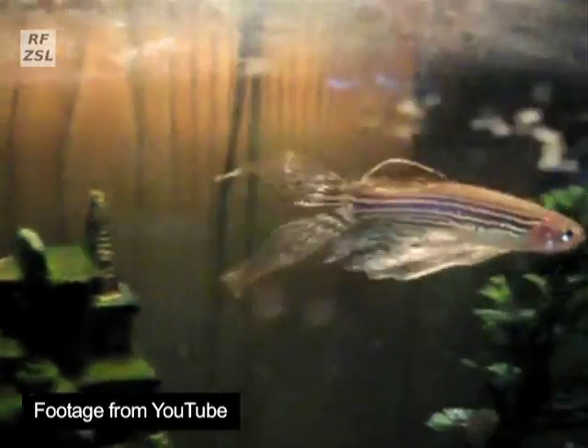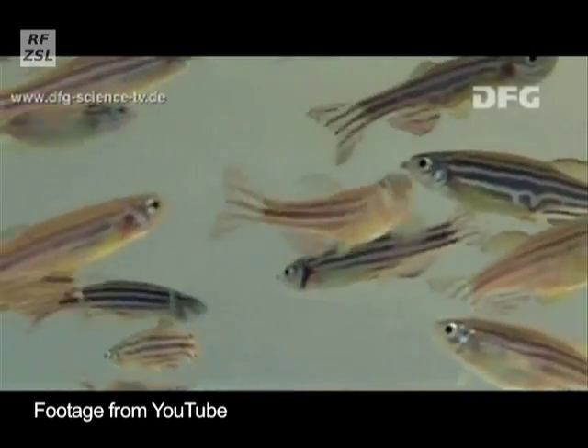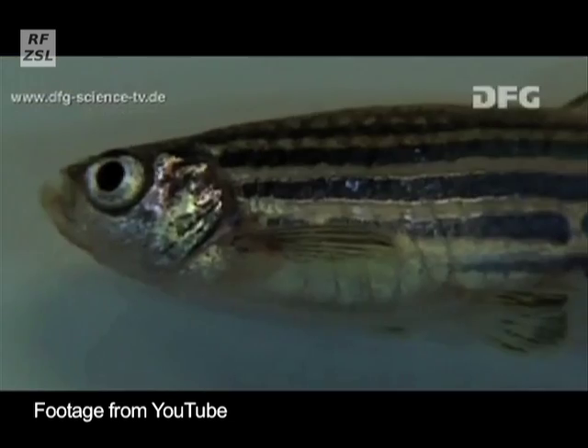It's omnivorous and eats zooplankton, insects, insect larvae and phytoplankton. The fish prefer clean, oxygen-rich water with some vegetation and a temperature of around 18 to 25 degrees centigrade.